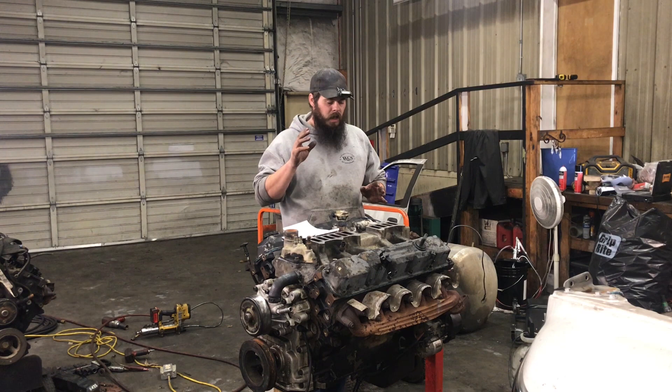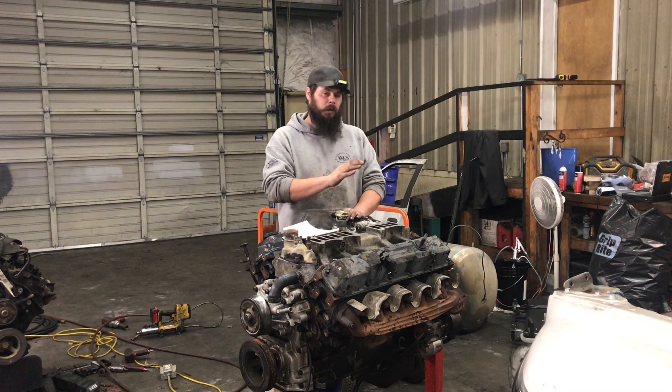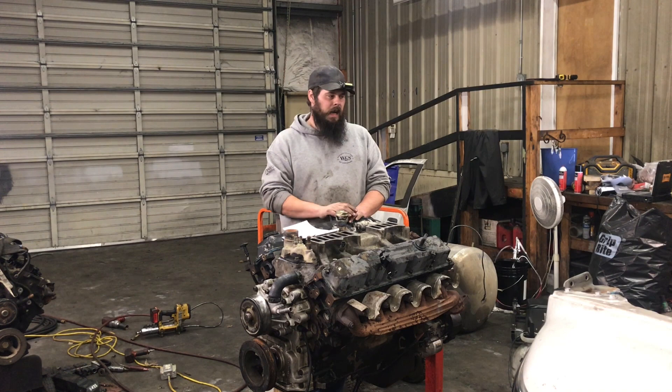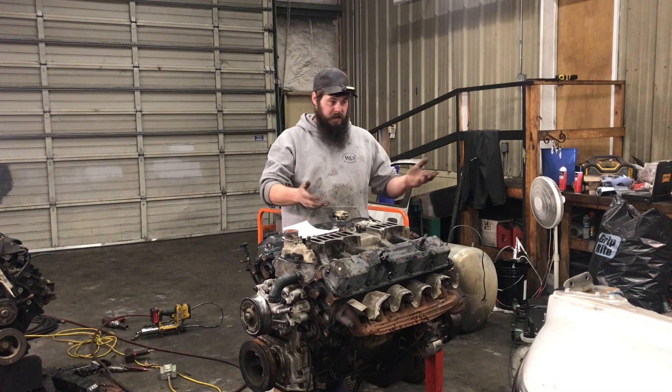The only other difference I'm aware of — and we'll get into this in a minute — is one of the downsides of this engine. In 2001 through 2003, they upgraded the rocker bolts from 5/16 to 3/8, which makes sense once you see the failure these engines are somewhat known for, which I've now experienced in my truck twice — one of the reasons I have an engine I'm swapping right now.